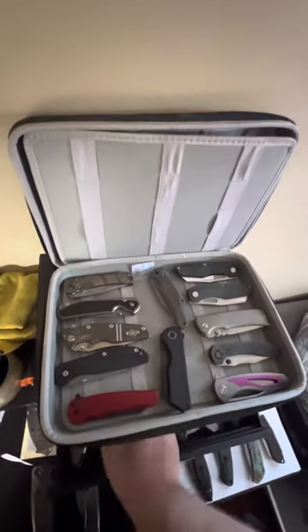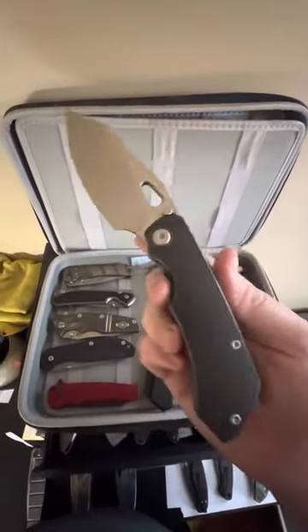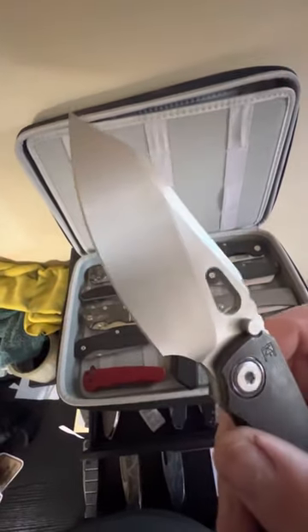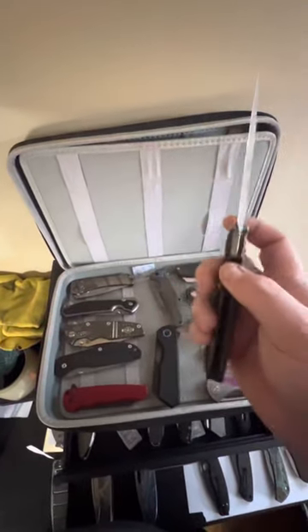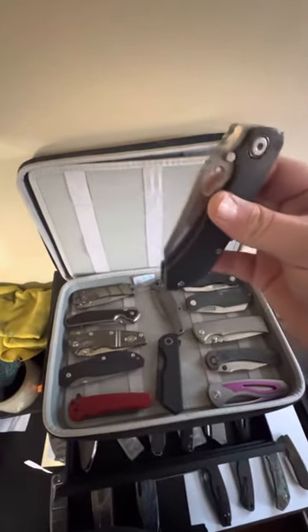Now we have the final three grails. We have the CKF Evo 3.0 — oh yes! Dark tie, hand-satin blade, Timascus pivot collar. Probably going to get a Timascus clip tomorrow. That action — oh yes!